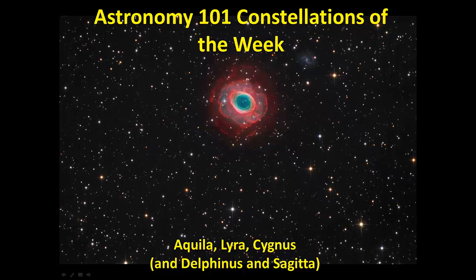This week's constellations are Aquila, Lyra, and Cygnus. I'll also show you a couple that you won't be tested on: Delphinus and Sagitta.